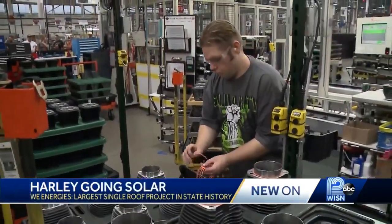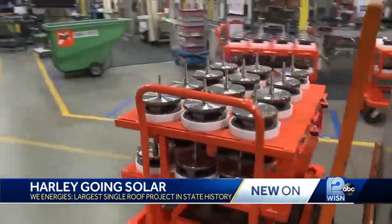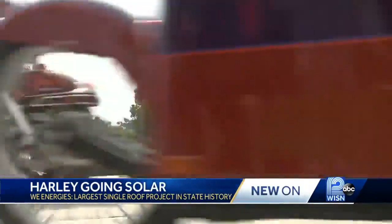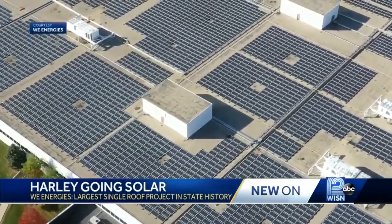The Harley-Davidson plant — the place where the iconic Milwaukee iron comes off the line. But now, the motorcycle giant is home to a new kind of energy. This is not our first Solar Now project, but it is historic. This is the largest single rooftop solar project in the history of Wisconsin.